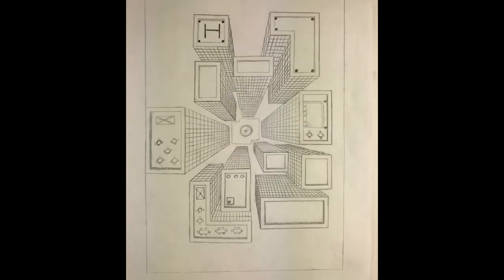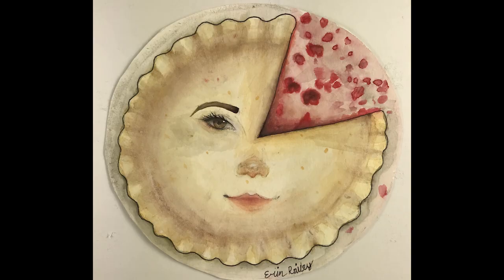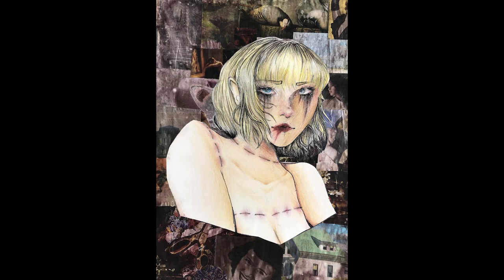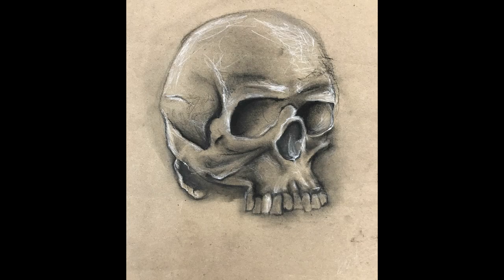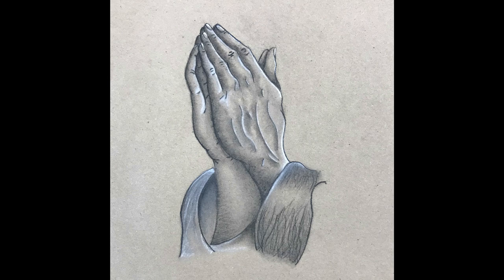We also have Painting, which focuses on various types of painting mediums and styles, such as watercolor, acrylic paints, and some other interesting aspects of it. Then we have AP Art, which is the college level art class, which utilizes all the other skills that they learn.